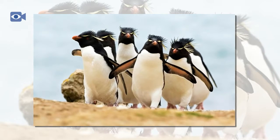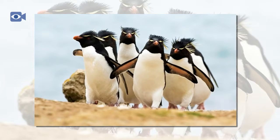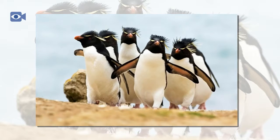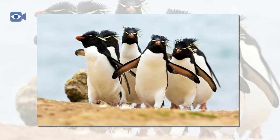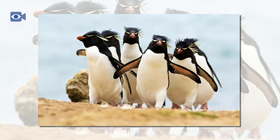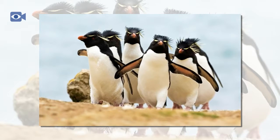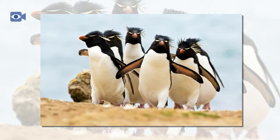All penguins are fantastic swimmers and the Rockhopper penguin is no exception. Rockhopper penguins use their powerful flippers and streamlined bodies, aided by their webbed feet, to soar through the water. Their unique way of moving about on land also means that the Rockhopper penguin is able to inhabit even more extreme environments than other penguin species.